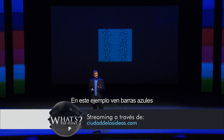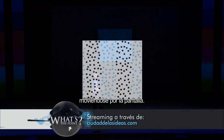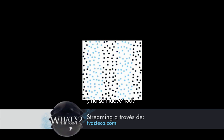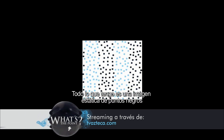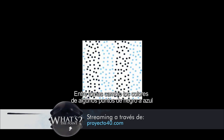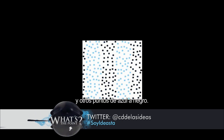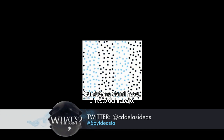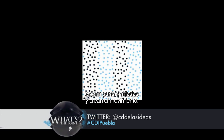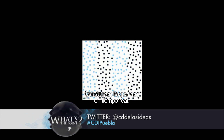In this example, you see some blue bars with sharp edges moving across the screen. But in fact, there are no bars, there are no edges, and nothing is moving. All I'm doing is I have a static image of dots — black dots and blue dots. And from frame to frame, I just change the color of some of the dots from black to blue and other dots from blue to black. Your visual system does all the rest of the work. You create the bars, you paint them with blue, you give them sharp edges, and you make them move. You're constructing what you see in real time.